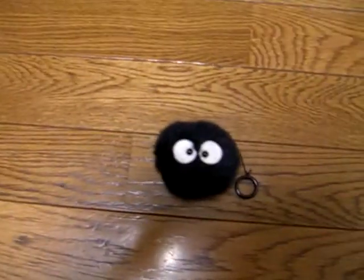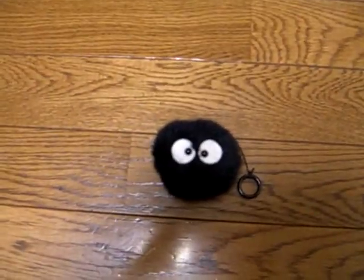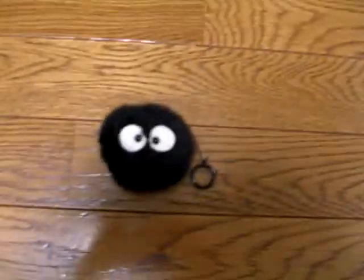Wee bro, what's up man? So anyways, this is the Ghibli toy that I got from the Ghibli Museum.